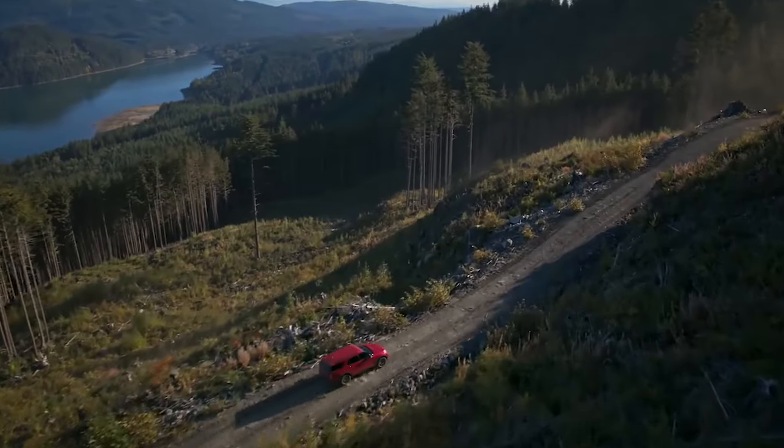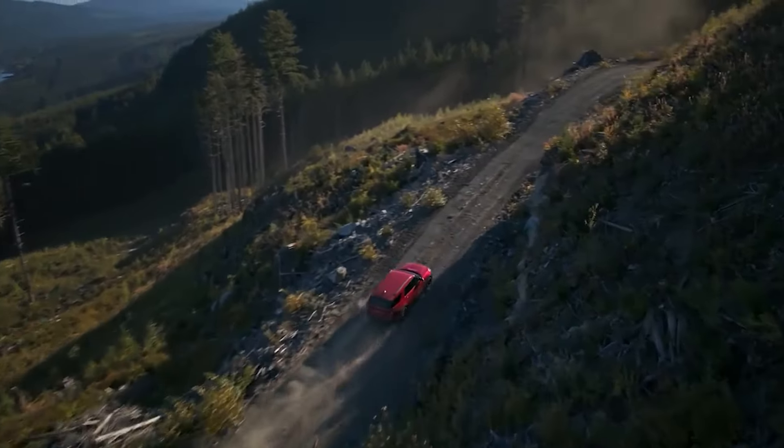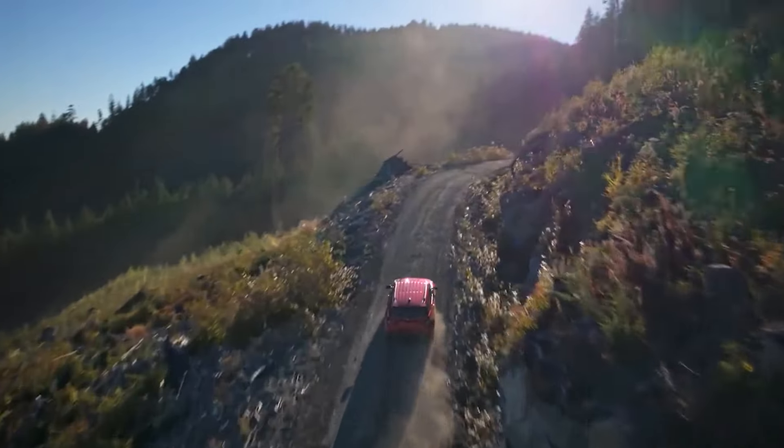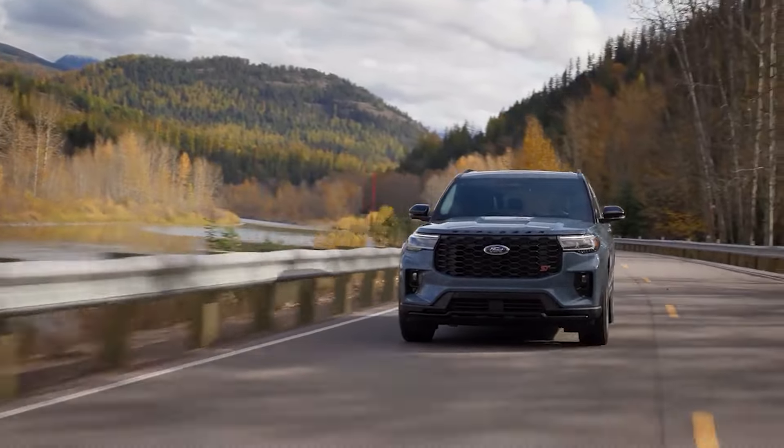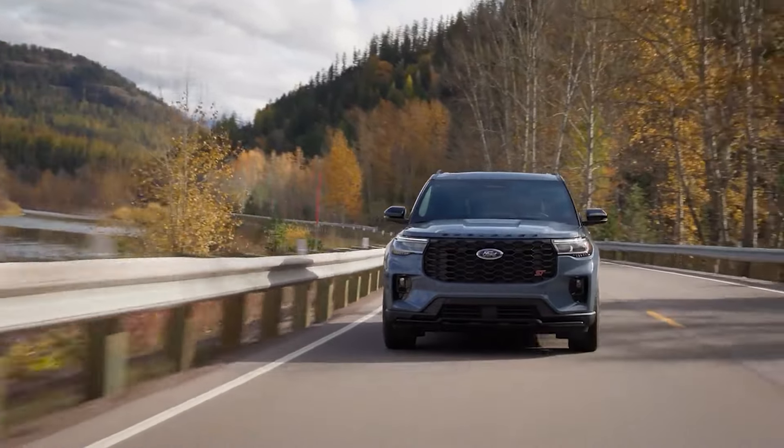Its turbocharged 3.0-liter V6 engine will still produce 400 horsepower and 415 pound-feet of torque. This allows for a mileage of 21 miles per gallon city and 28 miles per gallon highway.